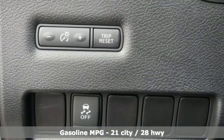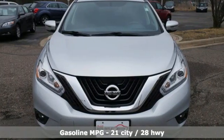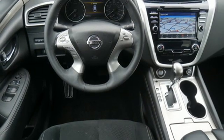It comes with great features you love: continuously variable automatic transmission, dual zone climate control, integrated navigation system, rear parking sensors, and leather steering wheel.